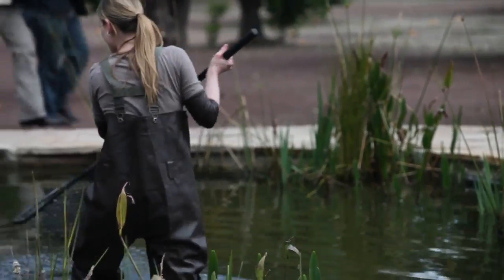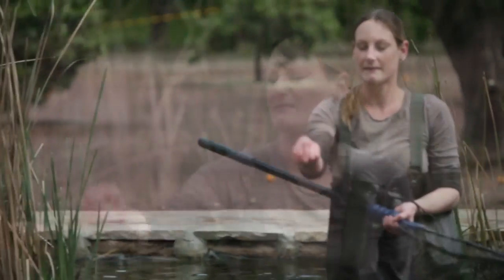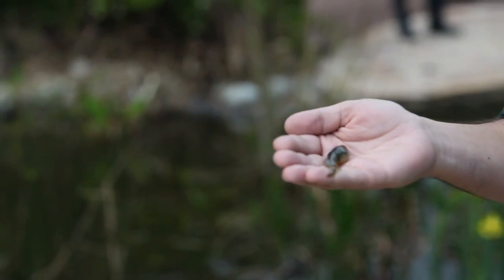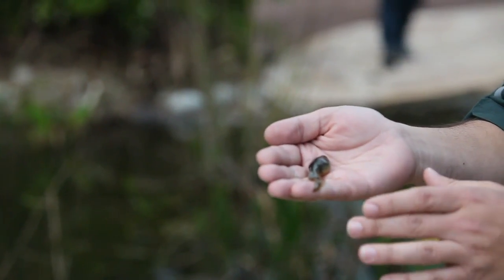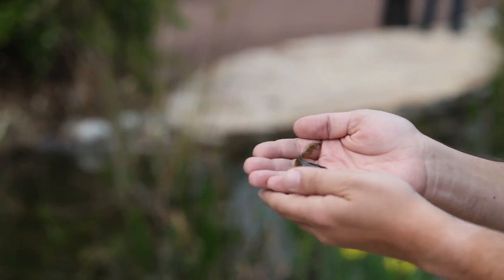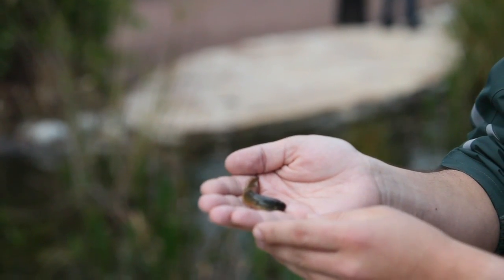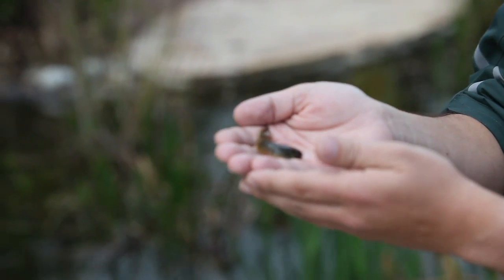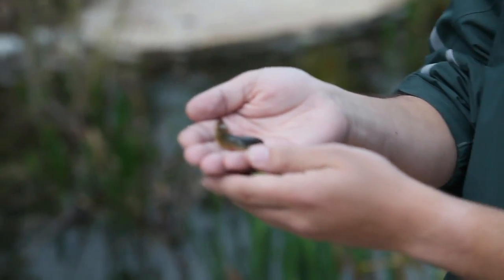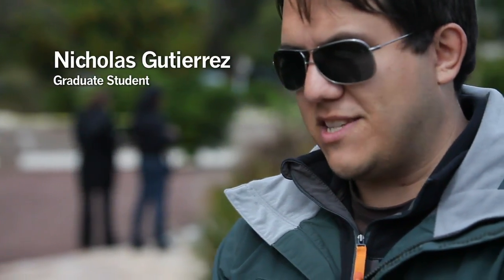This is a bullfrog tadpole. This is another invasive species that is not native to California. The problem with these is that they grow to such an enormous size. Most of our native frogs are about this big as a full-grown adult, so an organism that can be this large as a juvenile has an advantage over native wildlife and can more easily displace them and even devour them. When it comes to invasive species, the best thing to do is just remove them from the area and give the native wildlife a chance.